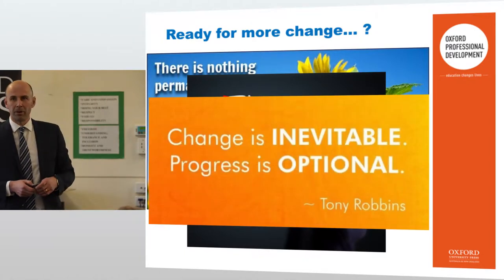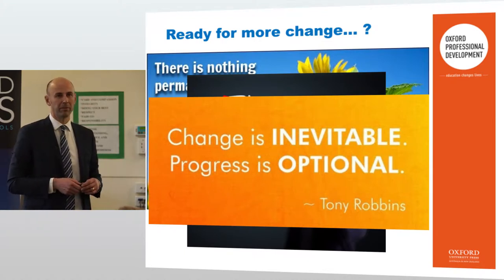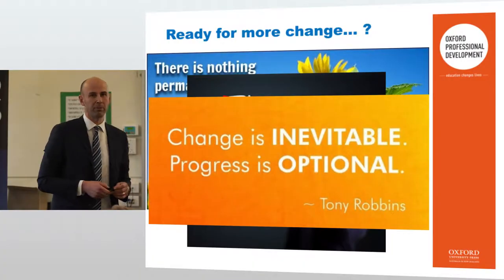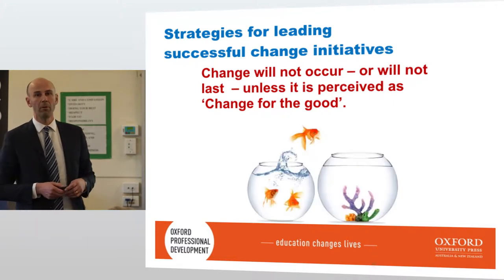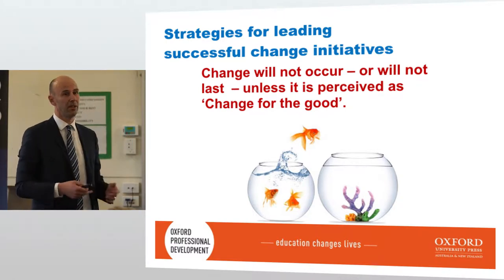I spoke at the Oxford conference as well and presented a workshop similar to this. Tony Robbins was mentioned — we had Churia Pitt speaking at that presentation. If you have a chance to go to an Oxford conference, please do so. But Tony Robbins was brought up — change will not occur or will not last unless it is perceived as change for the good. So hopefully with the Victorian curriculum being introduced, we see the changes as good.